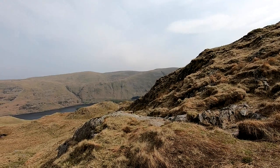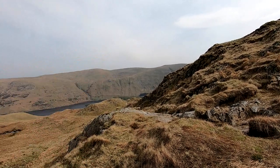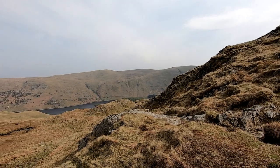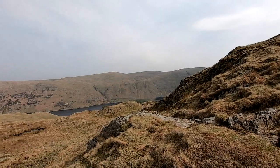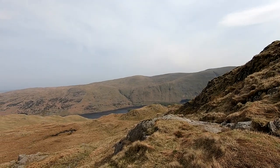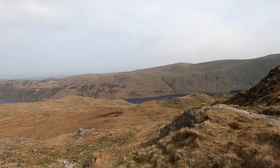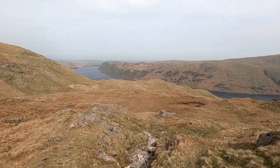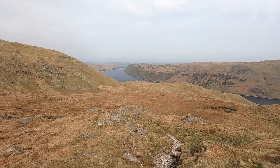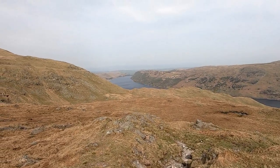That summit behind the little ridge here — that one up there, you could do Brant Street and then carry on over the ridge to Sell Side Pike. We've done all that — that's another good walk. And this lake is actually a reservoir for Manchester — it feeds all the Manchester area with water.